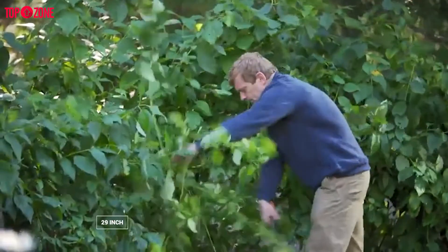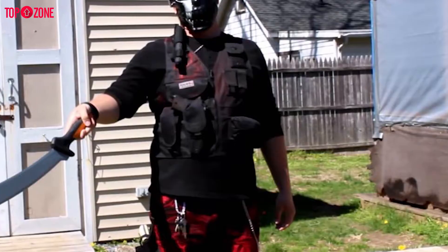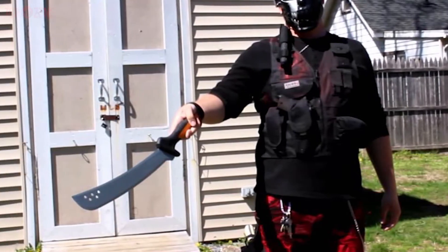All in all, the Fiskars 29-inch Machete X is well-made and is an amazing option for people looking for a long-lasting machete.